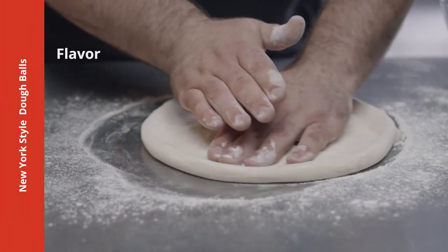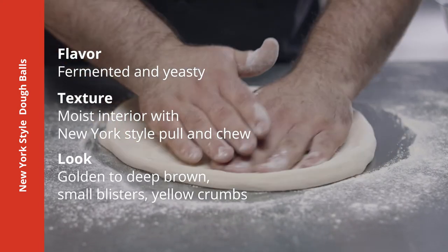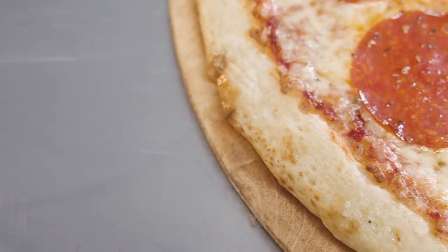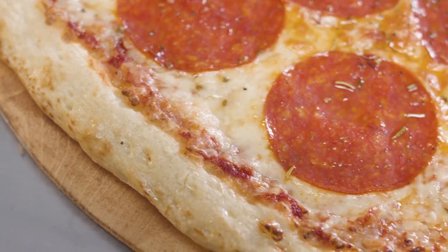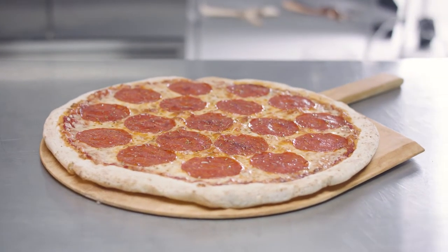Which dough ball is our most popular? That's our New York Style Dough Balls. Great for hand tossing, they're our most versatile choice — lightly crispy on the outside and chewy in the middle. New York Style Dough Balls also come in a variety of other flavors like wood-fired and sourdough.